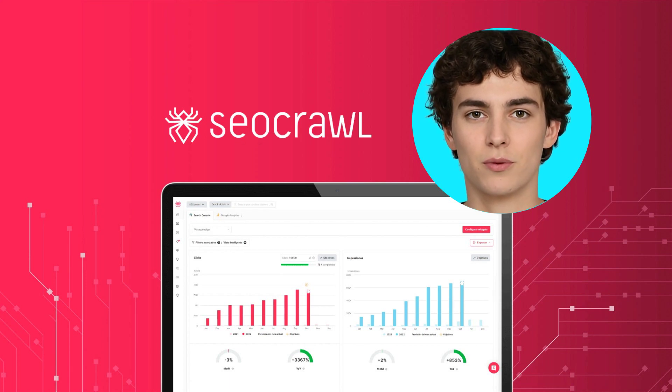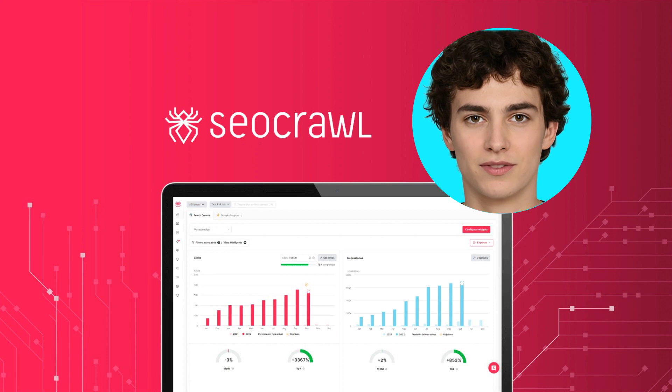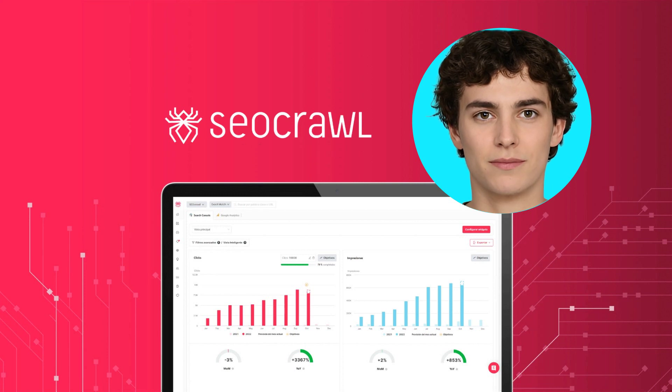SEO Crawl is designed to help boost your SEO ranking by utilizing a powerful data warehouse, creating custom-made dashboards, and providing actionable reports. It analyzes 16-plus months of historical data from Search Console and Google Analytics, allowing you to connect your accounts and receive insights.